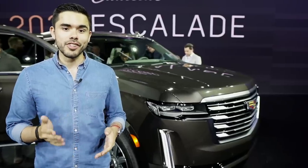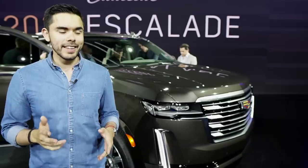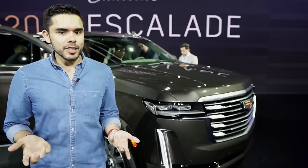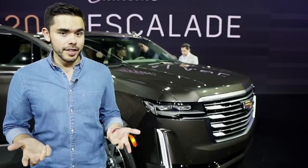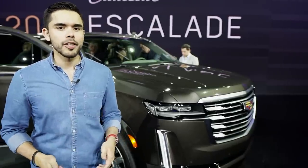Following the release of both GMC and Chevy's brand new flagship SUVs, it was only a matter of time before Cadillac introduced the 2021 Escalade. As you'd expect, it's big, it's luxurious, and it's full of brand new tech features. So let's take a closer look.